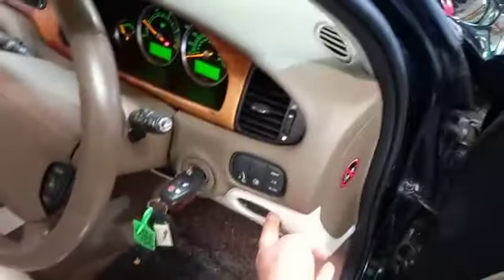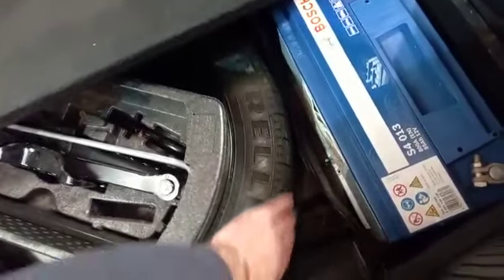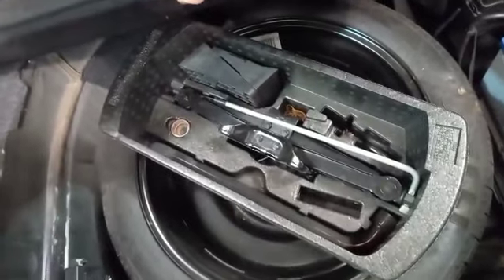We've got a button for the boot — let's have a quick look in there while we're here. There's a spare — it's a space saver granted, but it's never been on. You can still feel the bubbles on it. Tools are there, locking wheel nuts there, and a Bosch battery in there.